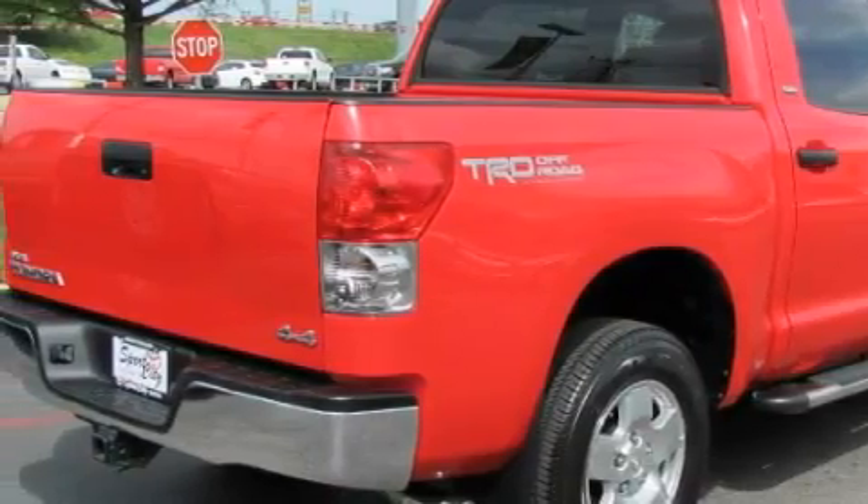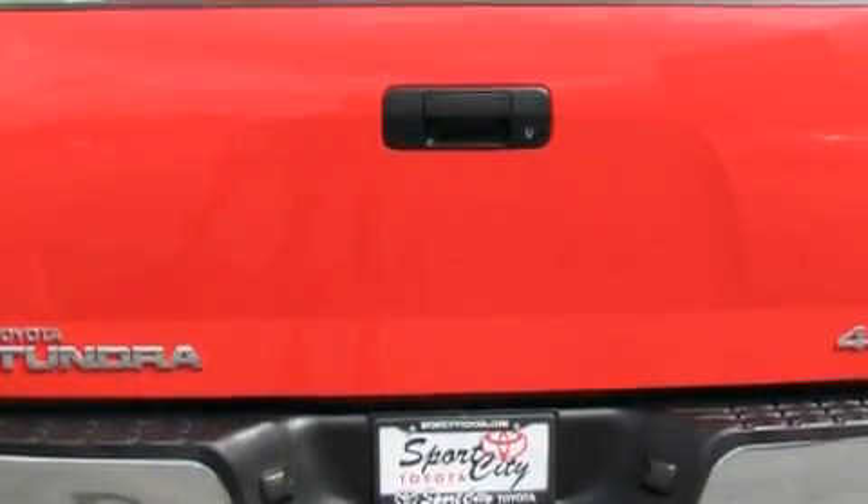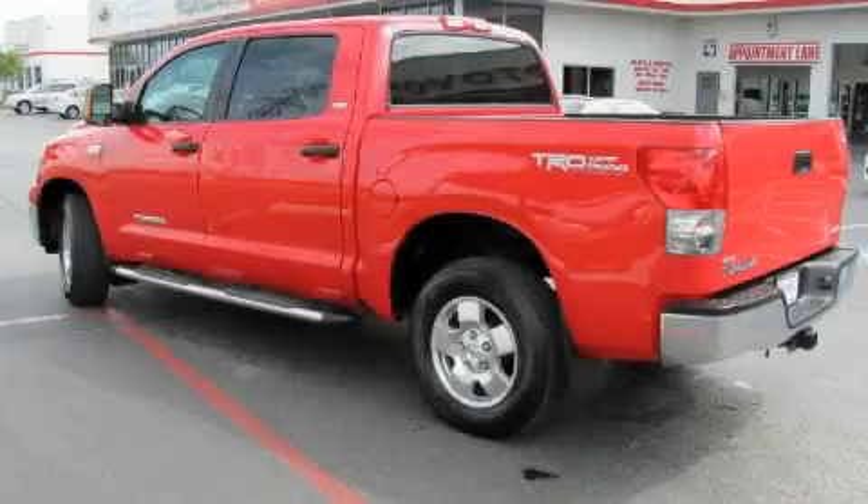Among the many superb features on this Toyota there are air conditioning, a tilt steering wheel, a CD player, a stability control system, a traction control system, and this vehicle has fewer than 50,000 miles on the odometer.